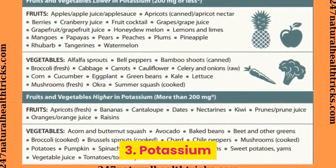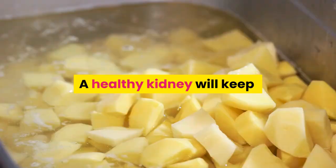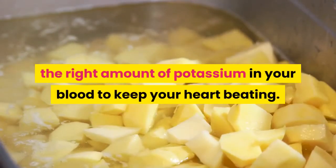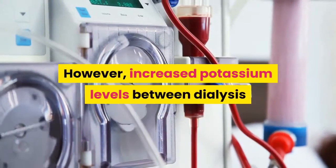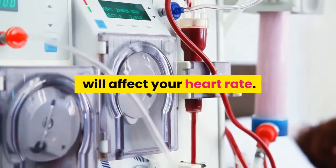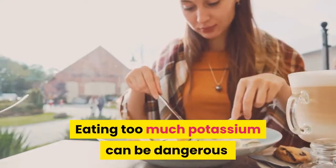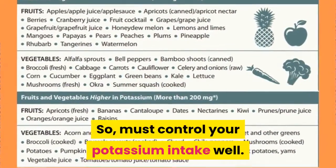3. Potassium. Potassium is a mineral that helps your nerves and muscles work the right way. A healthy kidney will keep the right amount of potassium in your blood to keep your heart beating. However, increased potassium levels between dialysis sessions will affect your heart rate. Eating too much potassium can be dangerous to the heart and can even be fatal. So you must control your potassium intake well.